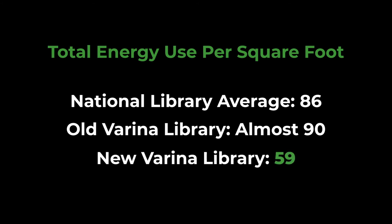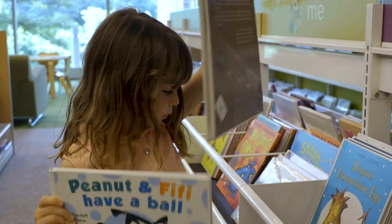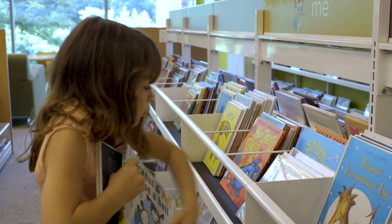My family loves going to the Verena Library, particularly my five-year-old. We enjoy riding our bikes there and hanging out in the children's section.